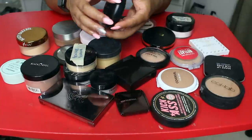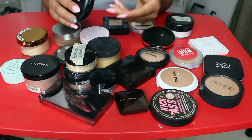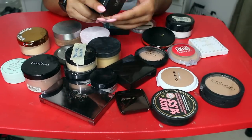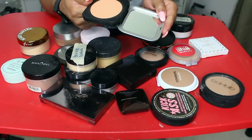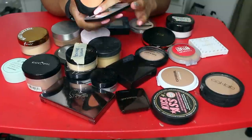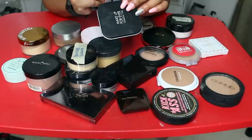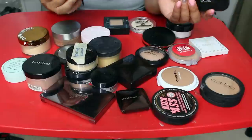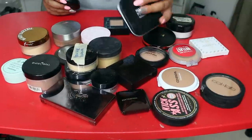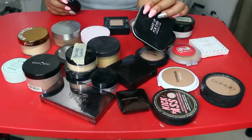MAC Studio Fix Powder — this is definitely a keeper. I really love this powder for setting my makeup. And this Makeup Forever powder — this was the Peach Color Corrector one. I'm not keeping this one. But I have a yellow one and I have no idea where it is right now — so I guess I have 66 powders. I'm getting rid of this one but I'm going to keep the yellow one when I find it.